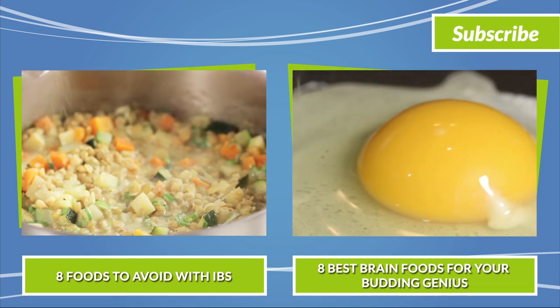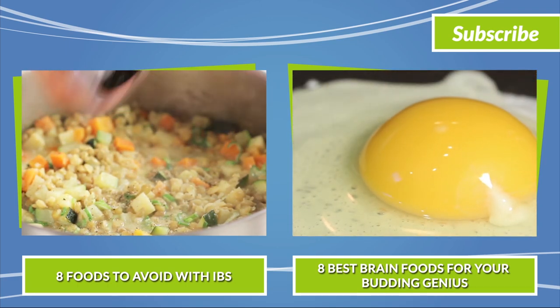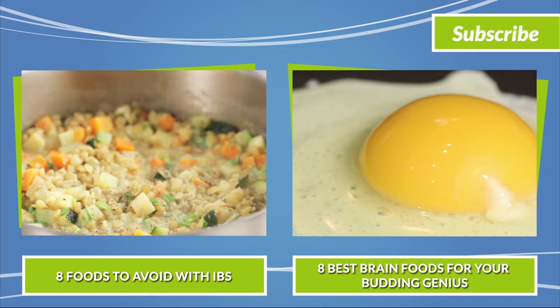If you enjoyed this video, please like and comment and don't forget to subscribe to the ActiveBeat channel for more health and lifestyle information.